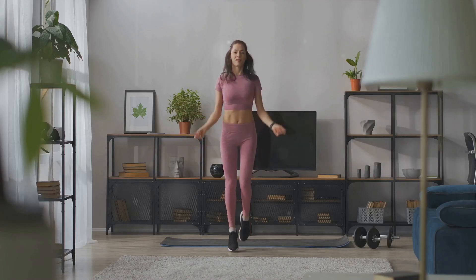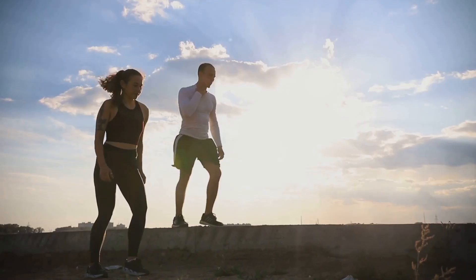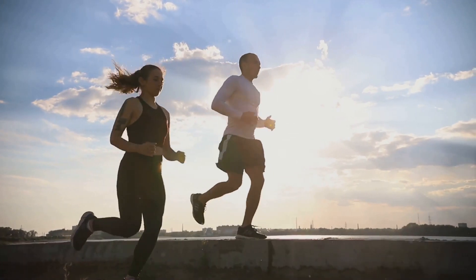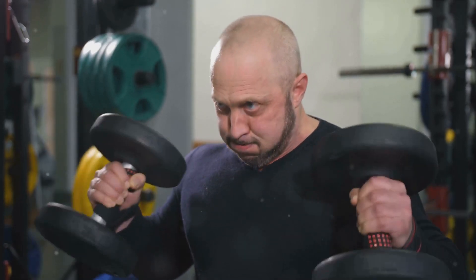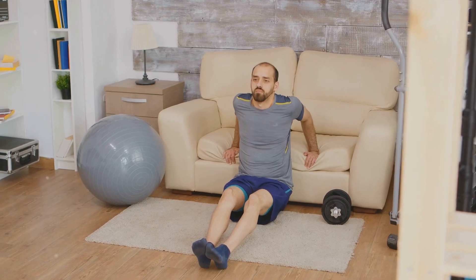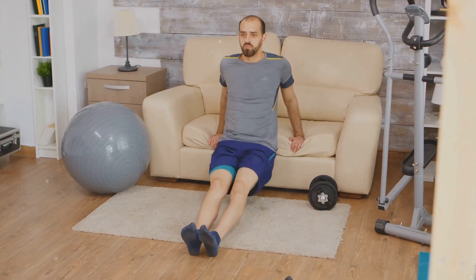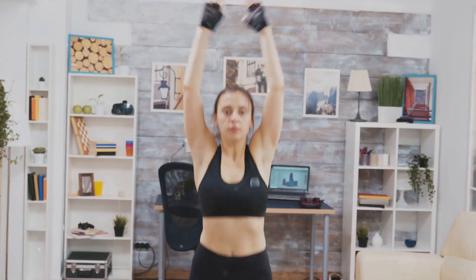Jumping jacks involve a combination of jumping and arm movements that engage your entire body. This dynamic movement increases your heart rate, forcing it to work harder to deliver oxygen to your muscles. The rapid breathing during jumping jacks also strengthens your lungs, enhancing their ability to take in and utilize oxygen. This exercise is particularly beneficial for improving cardiovascular endurance, allowing you to sustain physical activity for longer periods. It's a fun and effective way to get your heart rate up and boost your overall fitness.